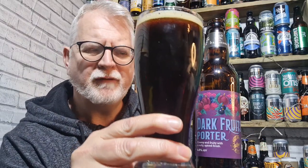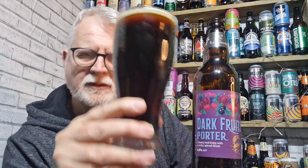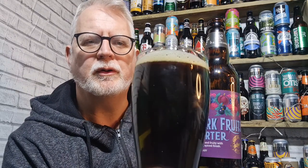It has poured fairly dark — it's not black, there's a good red hue coming through. It's got a small — what was probably a tan head when I poured it.